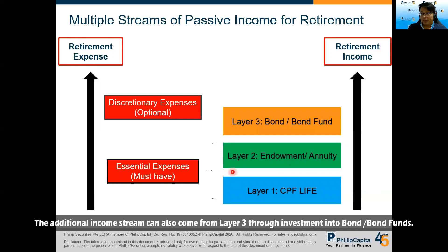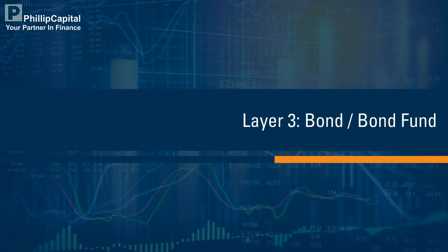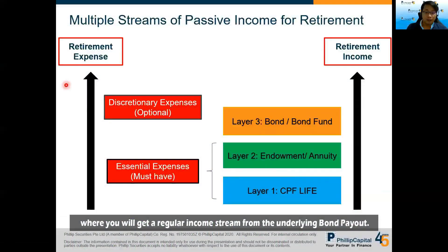For additional income streams, you can create a Layer 3 by investing in bonds or bond funds, where you will get a regular income stream from the underlying bond payouts.